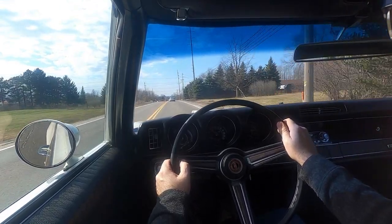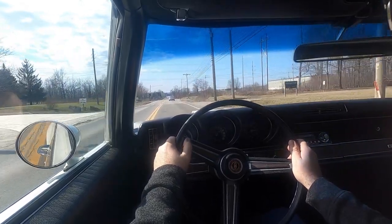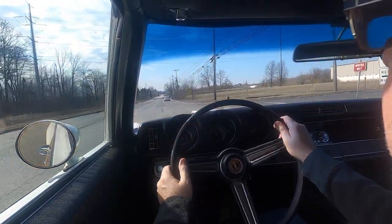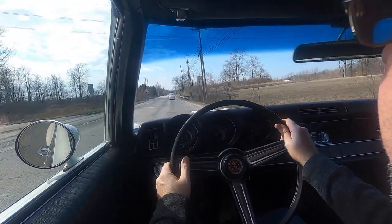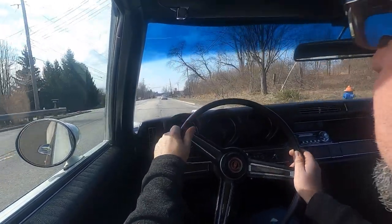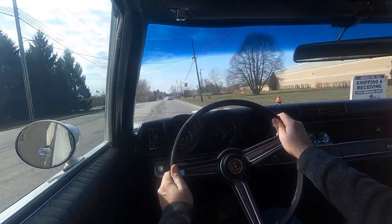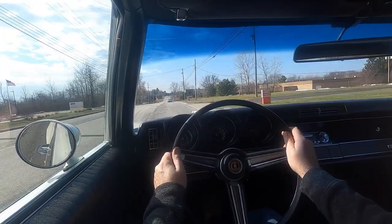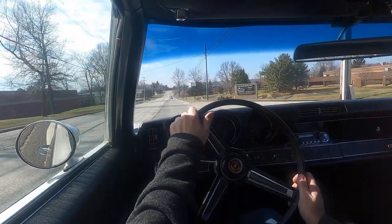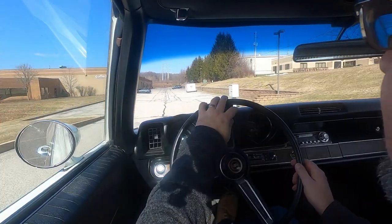I'm not an Oldsmobile guy, but boy, do I like this car. I apologize for the quality of our roads — even this car is bouncing around a little bit, but it's certainly not objectionable. I hate to park it. That's not all the ride I want to do today, but it's hard to stop. This thing is just a fantastic runner.